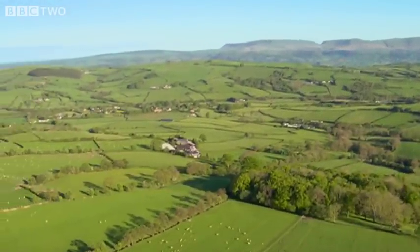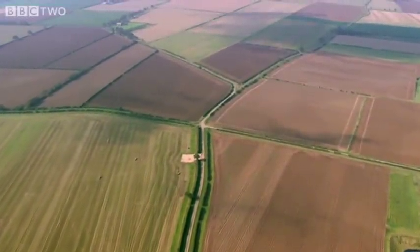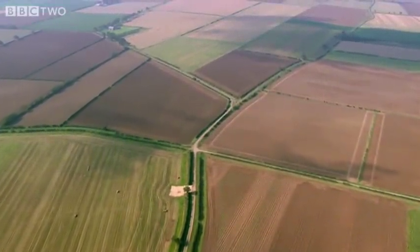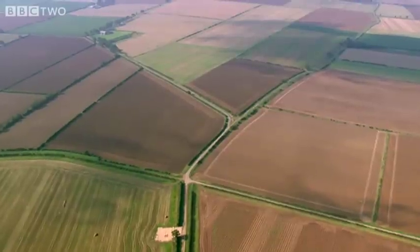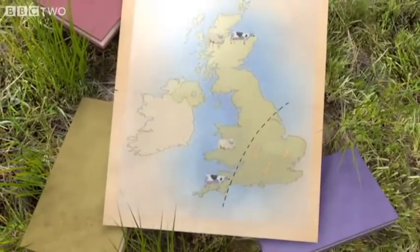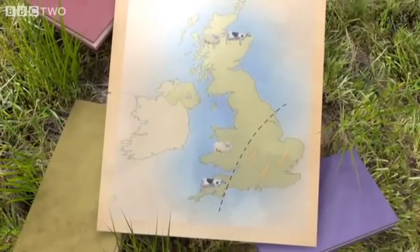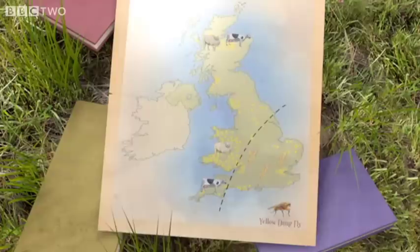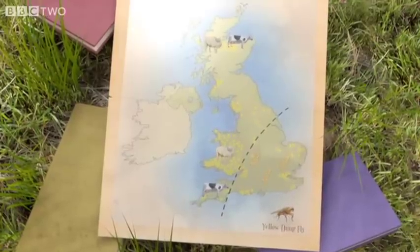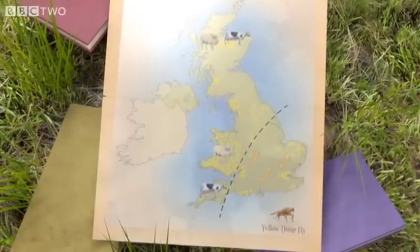However, British farms are changing. They were once mixed with livestock and crops, but in the last 50 years farms have specialised. Cattle and sheep have gone from large parts of Britain to be replaced by crops. So the yellow dung fly is now confined to the dung-rich sheep farms of Wales and the dairy farms of the South West.